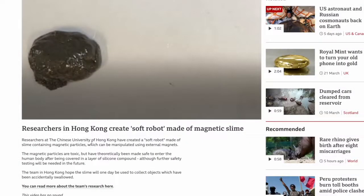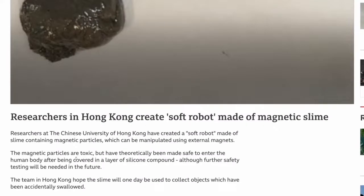Researchers at the Chinese University of Hong Kong have created a soft robot made of slime containing magnetic particles, which can be manipulated using external magnets. The magnetic particles are toxic but have theoretically been made safe to enter the human body after being covered in a layer of silicon compound, although further safety testing will be needed in the future.